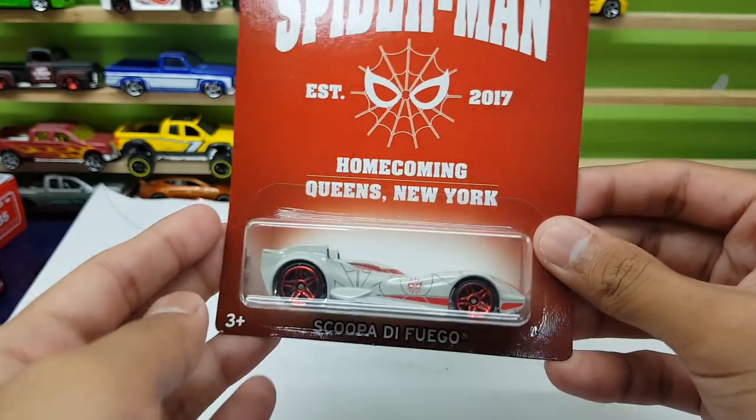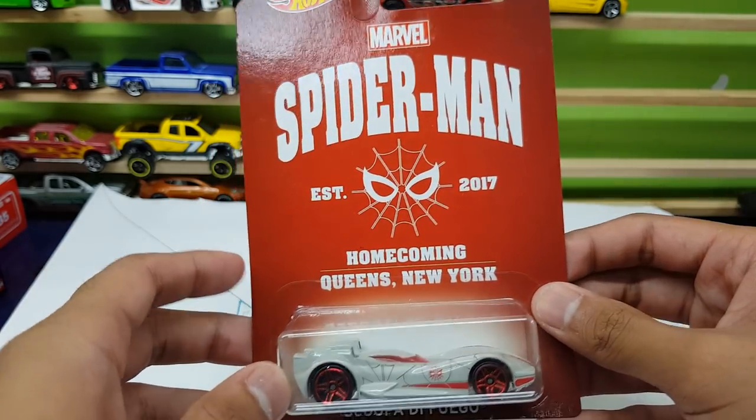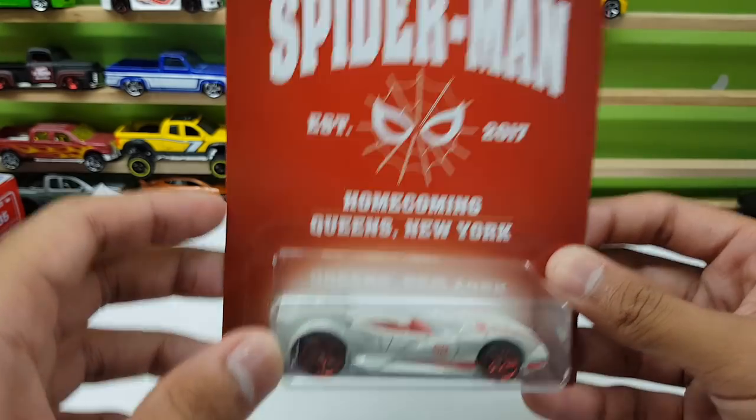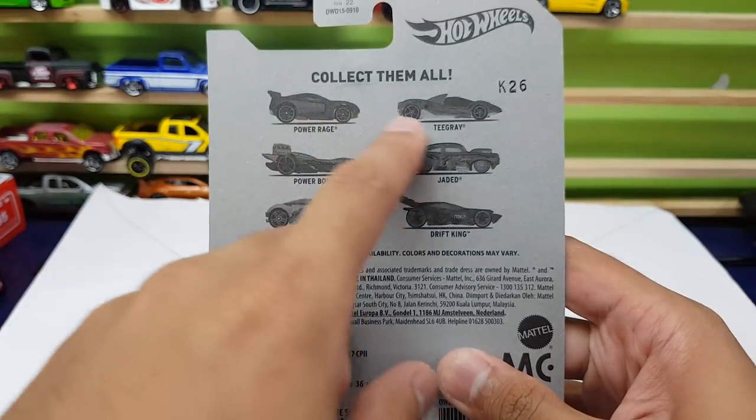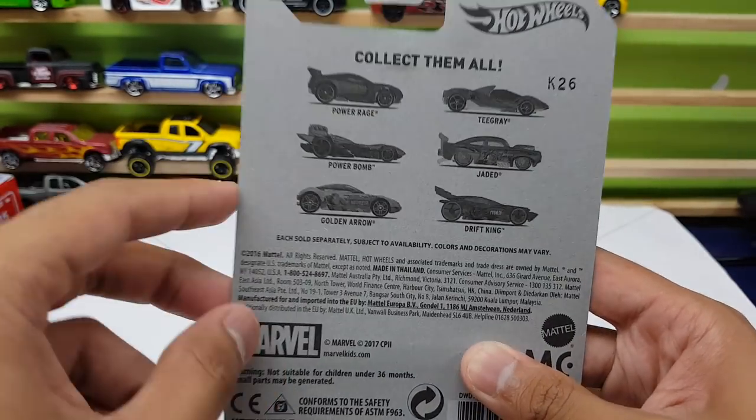What you're looking at right now is one of the cars from the Spider-Man series for 2017/2018. Check this out — these are all the cars technically for the series.